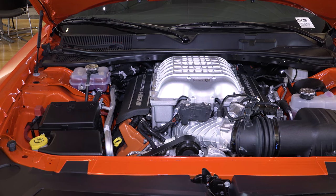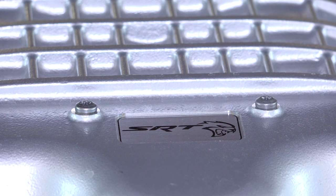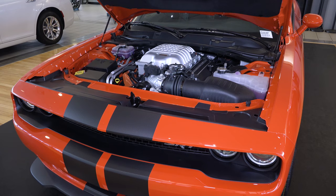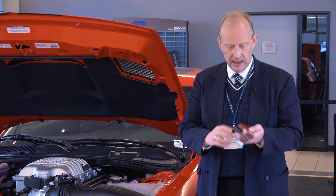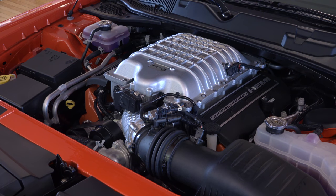With the iconic Hemi engine in it — it's a 6.2 liter supercharged V8, eight-speed transmission, cold air intake. This car has 550 horsepower in it, but no, wait — I've got two red keys. 707 horsepower of exciting heart-pounding moments.